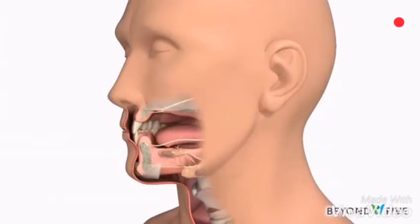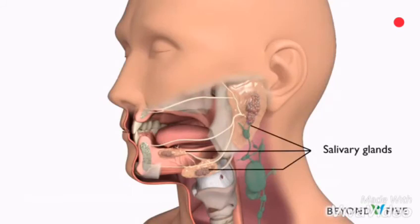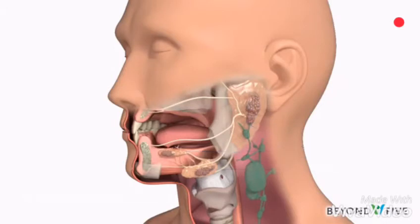The salivary glands are responsible for making and releasing a fluid called saliva, or spit. Saliva is important for keeping the mouth moist and lubricated, which makes it easier to chew and swallow food. Saliva also keeps the mouth clean.